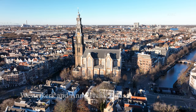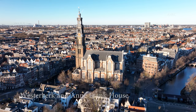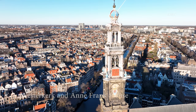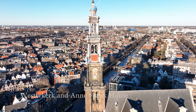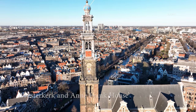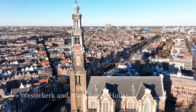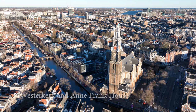The Westerkerk, a 17th century church in the heart of the city center of Amsterdam surrounded by canals, is one of the city's most iconic landmarks and a must-visit destination for anyone interested in Dutch architecture and culture. It houses one of the largest organs in the Netherlands and has an impressive interior and exterior. The church also played a large role in the life of Anne Frank.